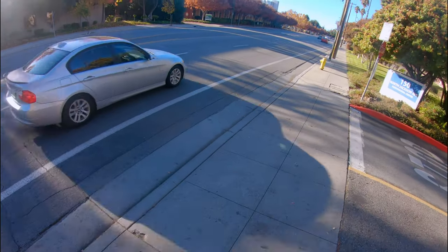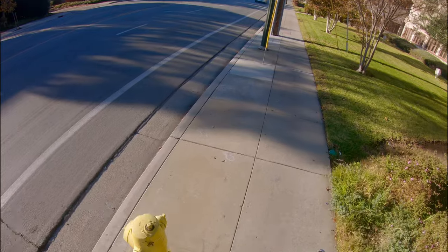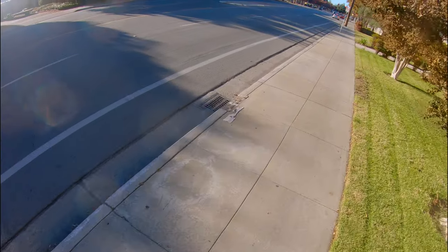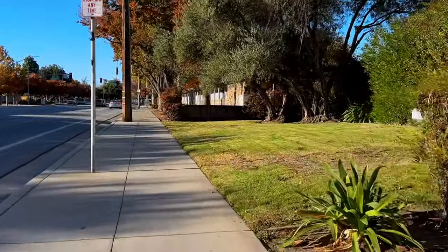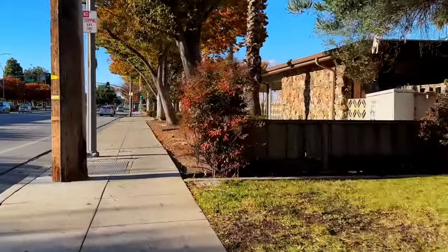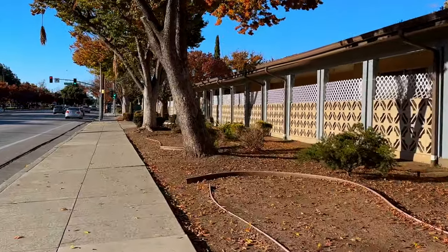For this route to pick up my Amazon package I'm using the same street that I did to go get my haircut, except I decided to go on the other sidewalk so it wouldn't look exactly the same as the previous video. Now I don't like this side of the sidewalk just because it's more narrow. The sidewalk's a little bit rougher and there are more intersections to get through.